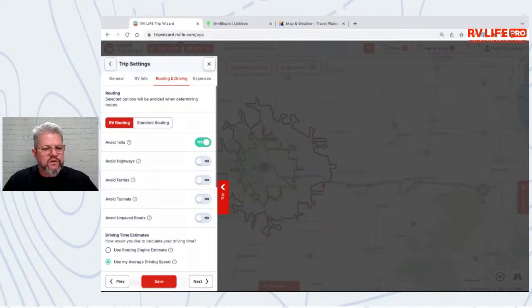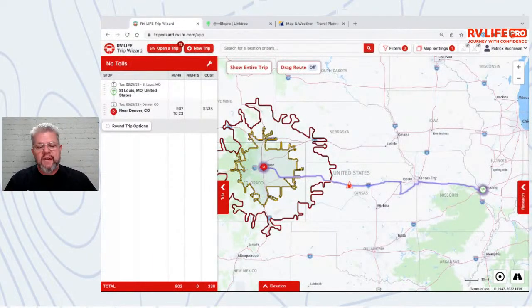The whole point here is: if you've got avoids selected, be aware of that as you're planning trips and seeing route anomalies. Remember you have your default settings, but avoids can be customized per trip. If I want a three-week scenic route I can turn on Avoid Highways, but if I'm trying to sprint from one side of the country to the other, I might not want them on.